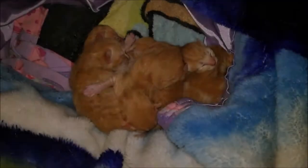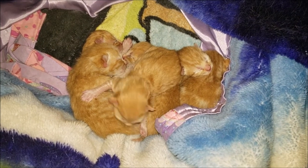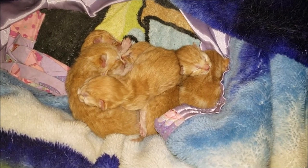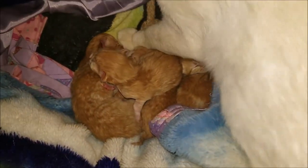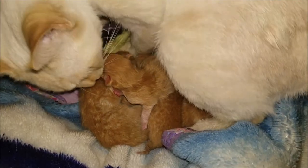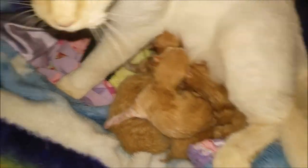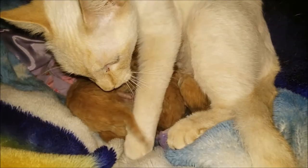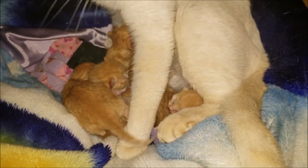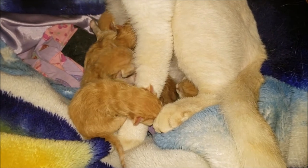This one right here has caught my eye — look at the color markings on that one. I am trying not to touch them; I only touch them to sex them, which took me less than 30 seconds. It's very easy to tell: just lift them up, and if the two holes are close together it's a girl, and if there's a space between it's a boy, because that space is where the balls will come down.